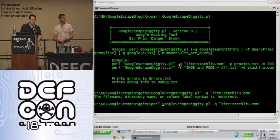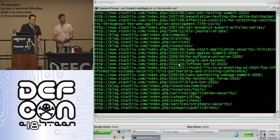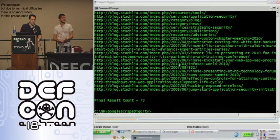Obviously we're not going to demo downloading millions of URLs right now, but this is something that can go beyond the Ajax API 64 result limit. We see 73 results here, clearly above 64, utilizing it in a way that's practical. If I was trying to do an assessment of StackBlue.com, I might want a list of every URL they have in Google — this makes it possible.